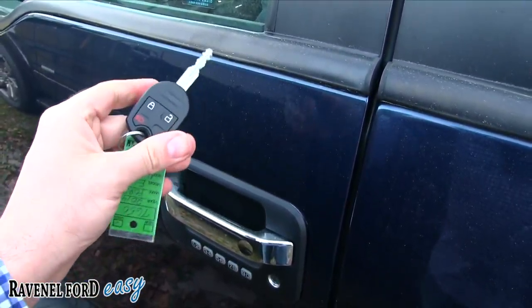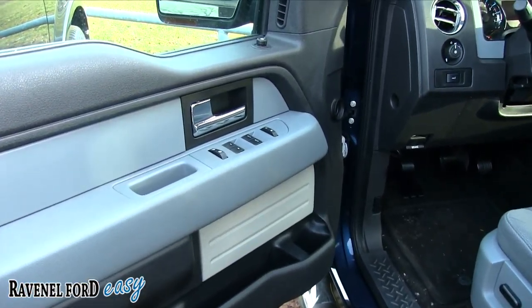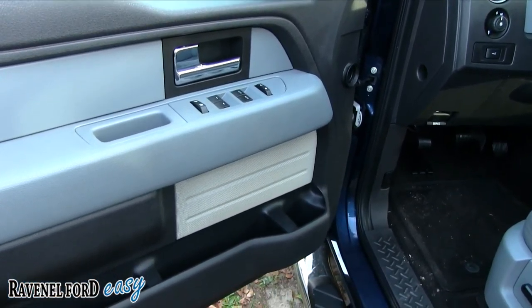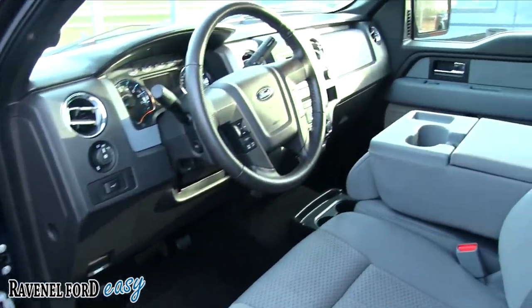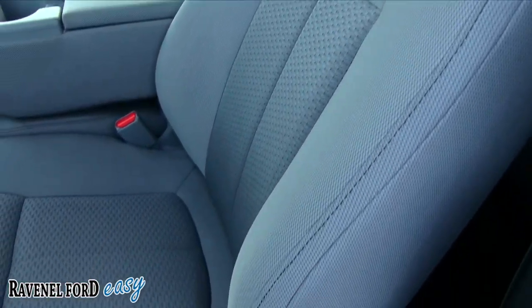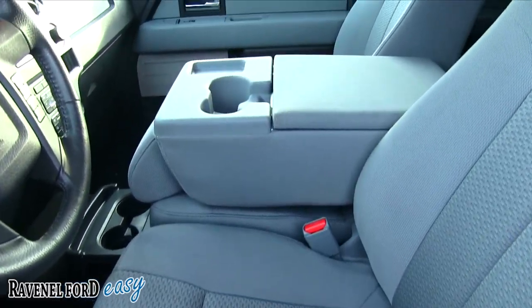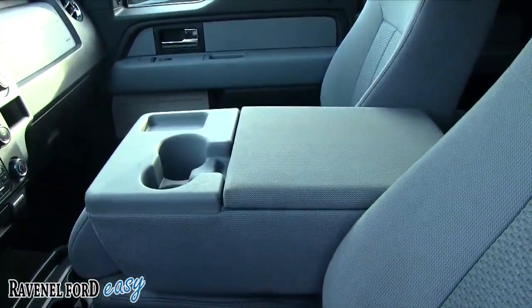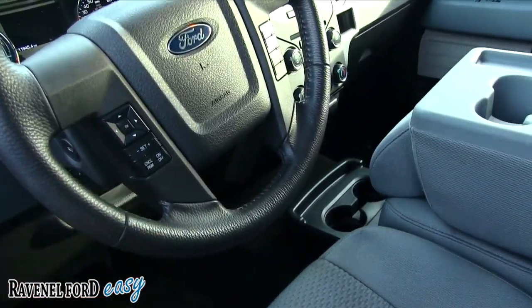Let's go ahead and hop in. You do have power windows, power door locks, and power mirrors, and that door opens up nice and wide. Gray cloth interior seats — no rips or tears on them, very clean. The center seat doubles as the center console. You have cruise control and audio functions right there on the steering wheel.